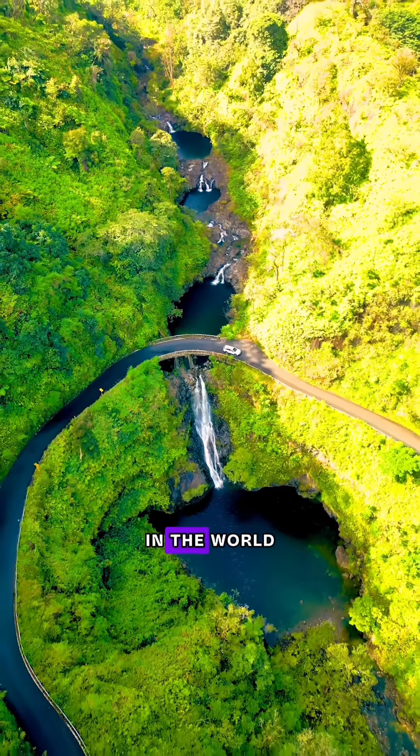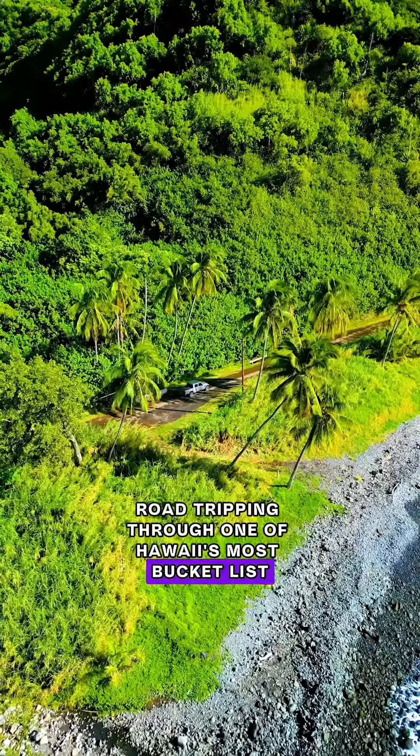We just finished one of the most scenic drives in the world, the Road to Hana. Come with me as I recap our adventure road tripping through one of Hawaii's most bucket list experiences.